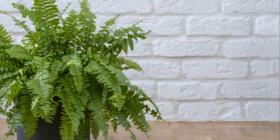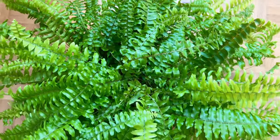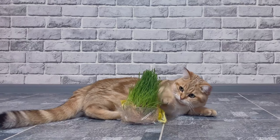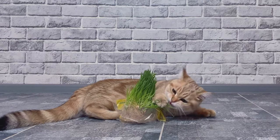Next on our list is the Boston Fern. This plant adds a touch of elegance to any room with its delicate fronds and rich green colour. It's another hardy choice, able to tolerate lower light conditions and occasional mist watering. The best part — your cat can munch on it to their heart's content without any risk.